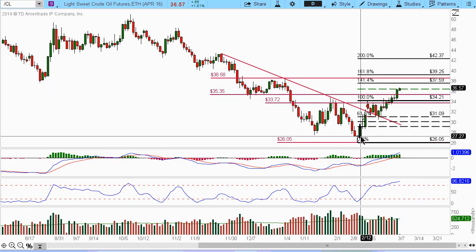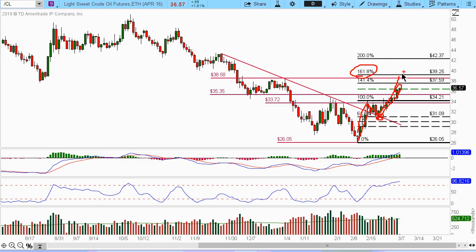Essentially you're looking at this particular Fibonacci swing. You see that it pulled back to the 0.618 and then got a nice bounce to the extension of 1.27. And if we do a symmetry move — essentially making an equivalent move, which is 100% — then we're looking at the 1.618, which would be somewhere around 39.25.